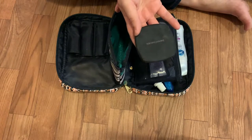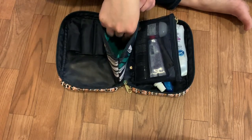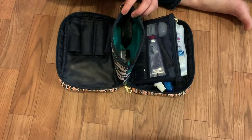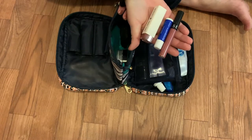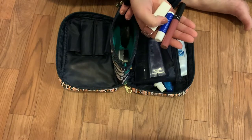I have my eyeshadow compact from Bare Minerals. I have my setting powder which is just Maybelline — I got it at CVS pharmacy — and then I have all of my lip stuff: a solid lipstick, a liquid lipstick, and a chapstick.